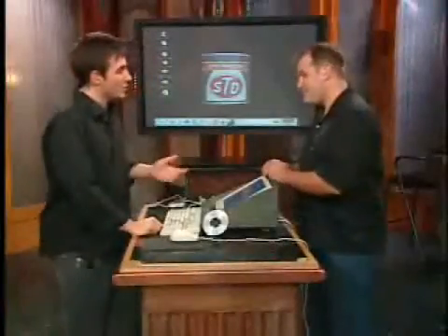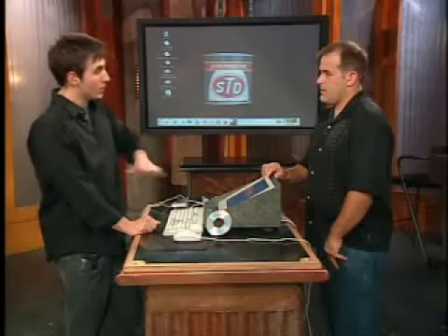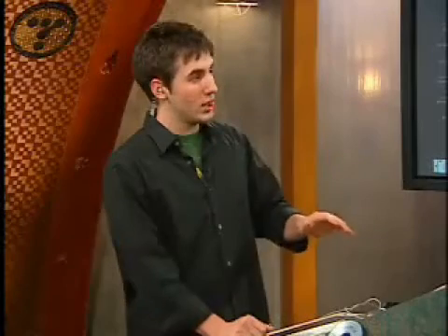It's a distribution of Linux that you burn — you download the image, which is about 650 megabytes, and then you burn it to a CD like you would a standard ISO file, like with Nero. Once you burn it to the CD, you put it in the CD-ROM drive, reboot the machine, and it boots right into Linux. There's nothing you have to install, no hard drives to reformat or repartition.